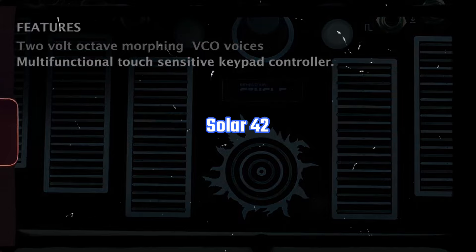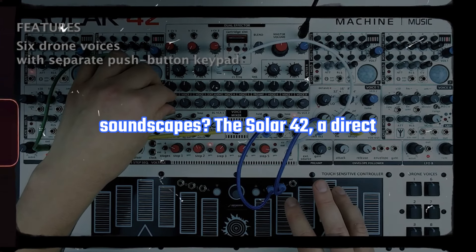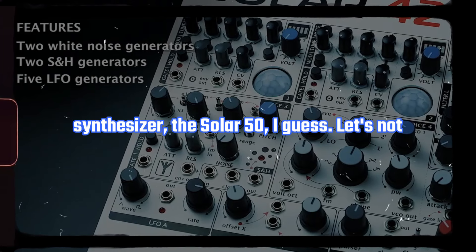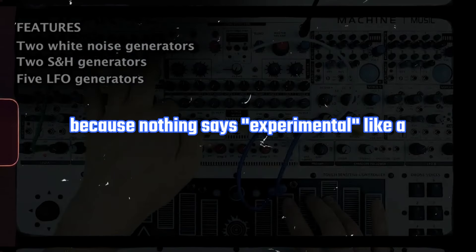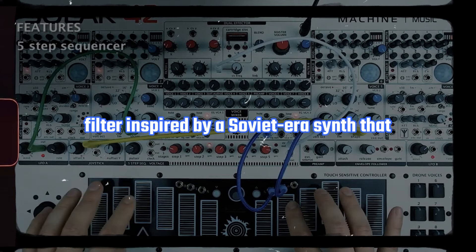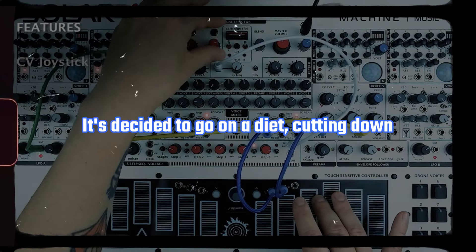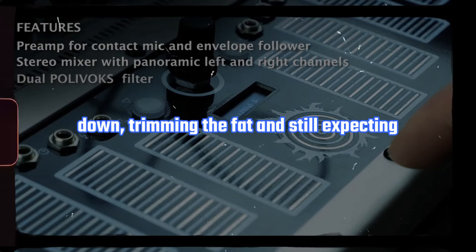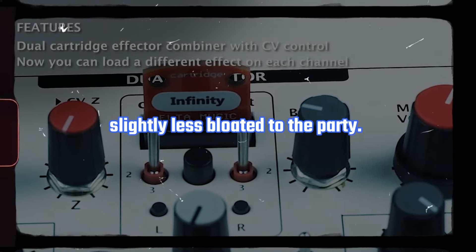Solar 42. Why make music when you can create soundscapes? The Solar 42 is a direct descendant of the massive analog drone synthesizer, the Solar 50 — I guess. Let's not gloss over the dual Polyvox-inspired filter, because nothing says experimental like a filter inspired by a Soviet-era synth that probably doubled as a radio transmitter during the Cold War. It's decided to go on a diet, cutting down from 10 voices to 6 drone blocks — slimming down, trimming the fat, and still expecting a round of applause for showing up slightly less bloated to the party.